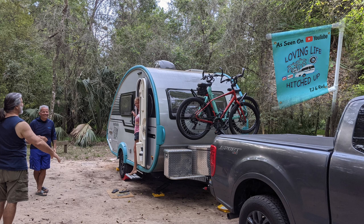On a positive note during this visit, we were delighted to meet TJ and Red from the Loving Life Hitched Up YouTube channel. They have a teal teardrop travel trailer that was easy to identify in the park. We visited in the evening, had wine, and enjoyed getting to know them. Be sure to check out their YouTube channel if you have not already.